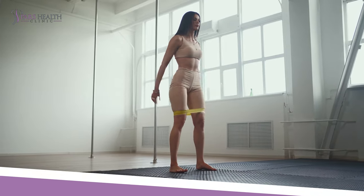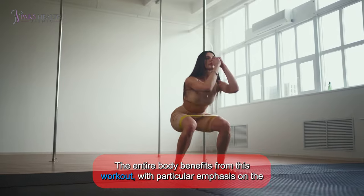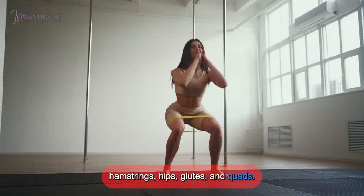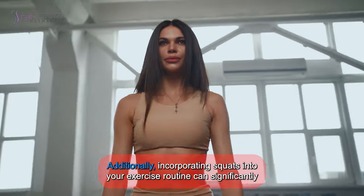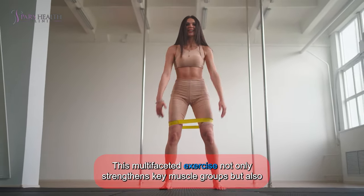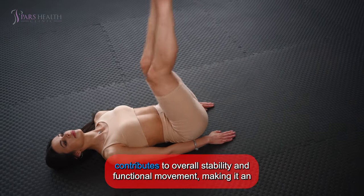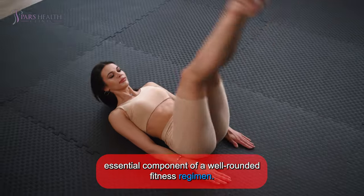1. Squats. The entire body benefits from this workout, with particular emphasis on the hamstrings, hips, glutes, and quads. Additionally, incorporating squats into your exercise routine can significantly enhance balance and coordination. This multifaceted exercise not only strengthens key muscle groups, but also contributes to overall stability and functional movement, making it an essential component of a well-rounded fitness regime.